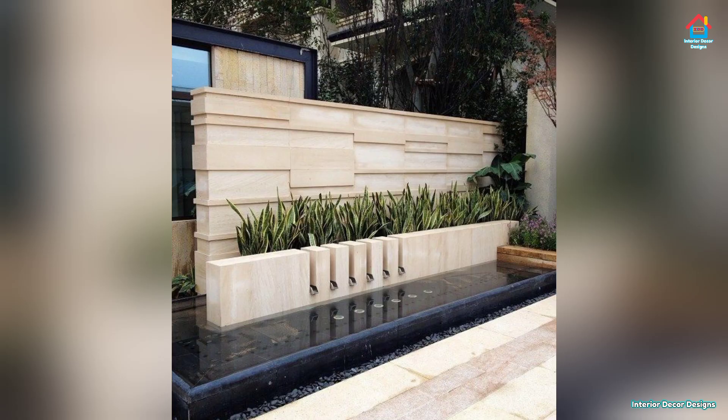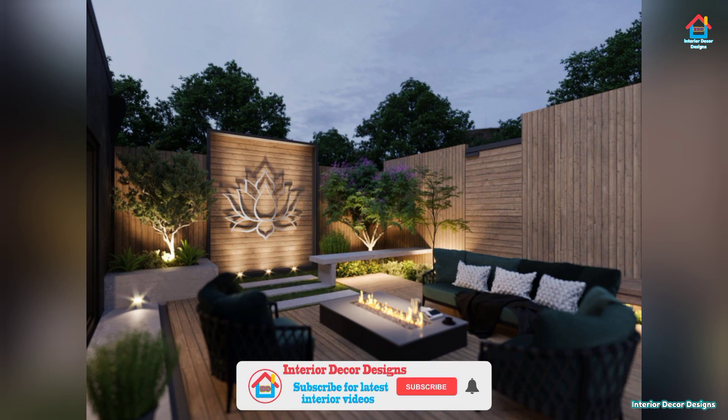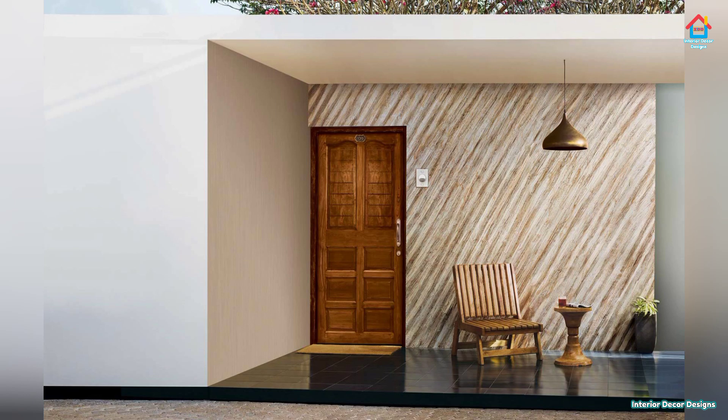Hello friends, welcome to Interior Decor Designs. If you are planning for a new home and searching for modern exterior wall designs, then your search can end here. Just give us a few valuable minutes and we will showcase the best ideas that you can ever think of. Relax and watch each exterior design carefully and get some great and innovative ideas recommended by top interior designers all over the world.